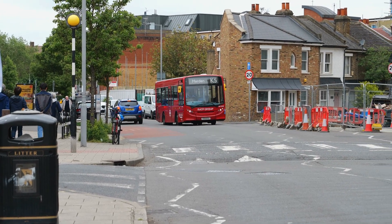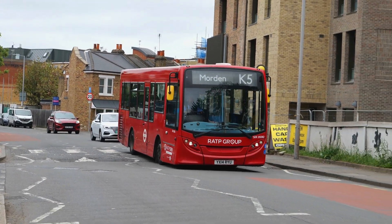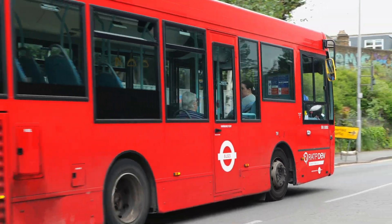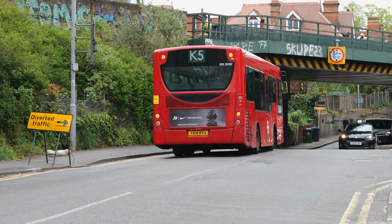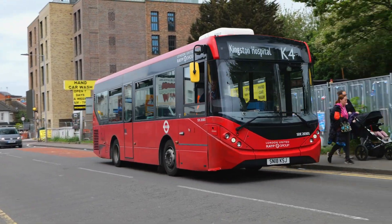And on the K5, SDE20282, with a rather big RATP group logo on the front of that one. And on the K4, SDE20301.